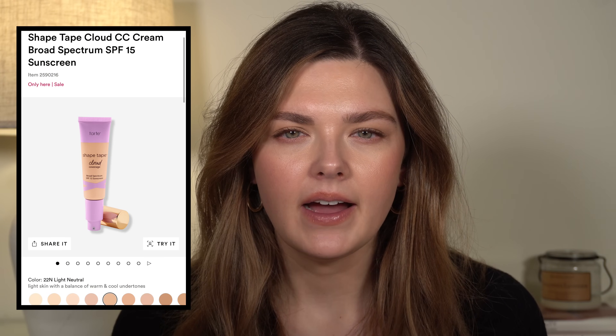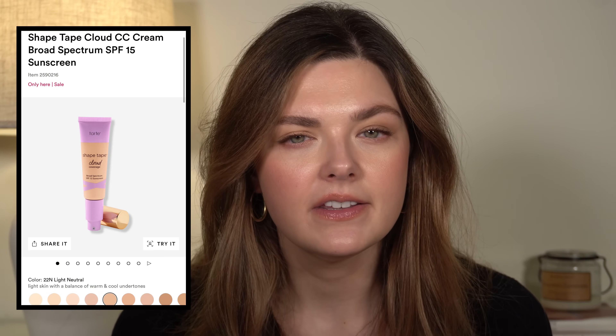I also saw all Tarte foundations are 50% off at Ulta. I have not tried those — I don't think I've ever tried a Tarte foundation. I'm kind of curious to try the CC Cloud Cream; I hear Kelly Gooch talk about that all the time as her favorite. That is 50% off right now, as well as all the other Tarte foundations. I can't speak to them personally, but 50% off is really good.